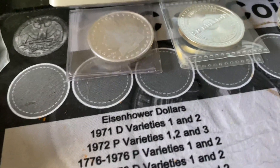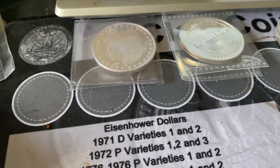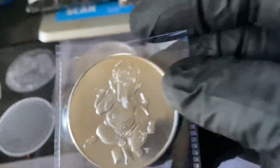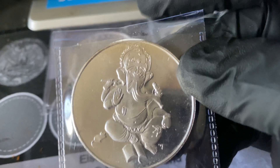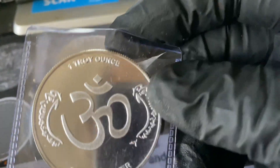One, two, three, four — I think I need one more. Let's see what we've got going here. And we have the Ganji. The Ganji. That is one ugly thing right there, but that's what it is. One troy ounce.